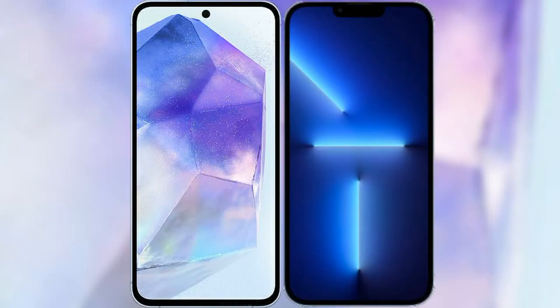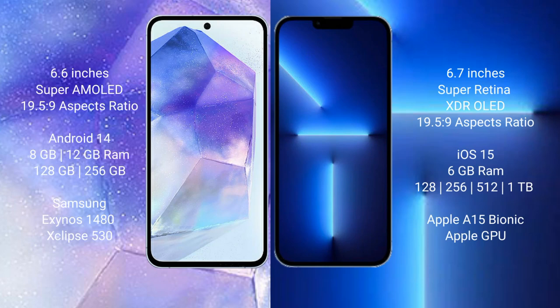I will compare the new Samsung Galaxy A55 with iPhone 13 Pro Max. Samsung Galaxy A55 comes with a 6.6-inch Super AMOLED display at 19.5:9 aspect ratio. iPhone 13 Pro Max comes with a 6.7-inch display at 19.5:9.